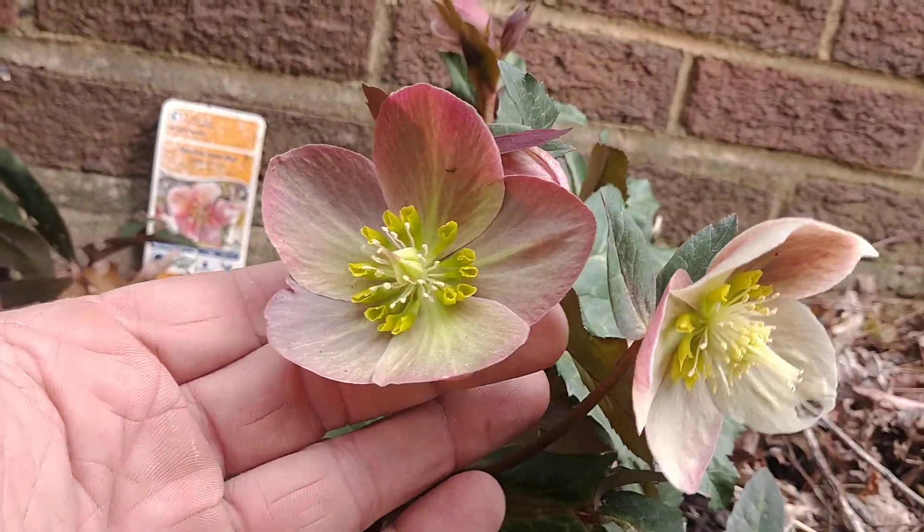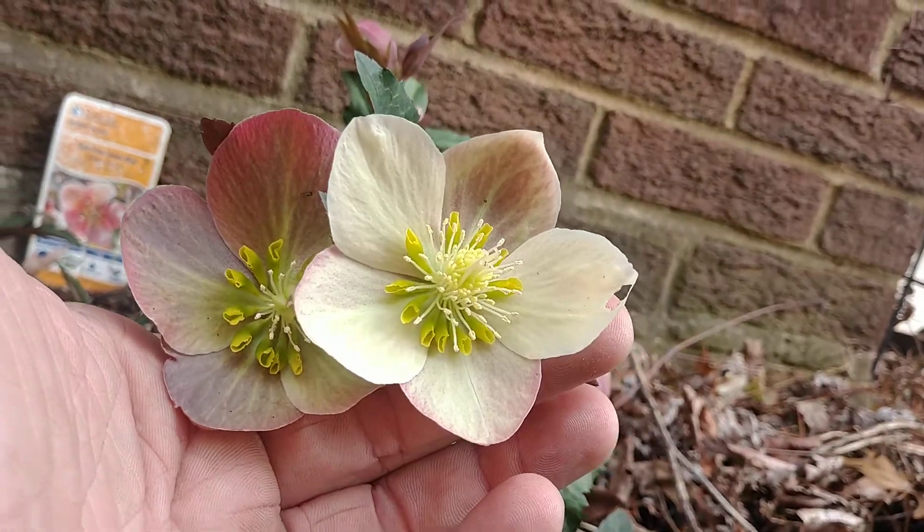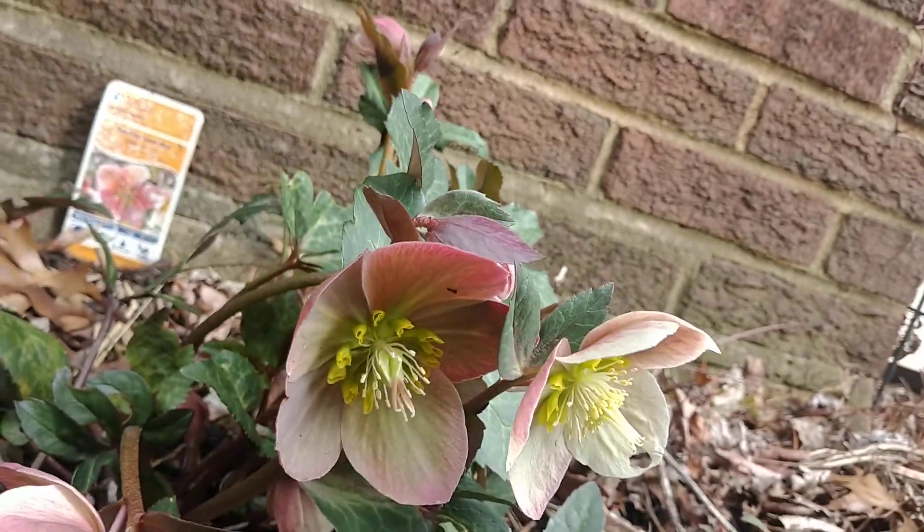Getting a little bit closer here — check out that collar on it. I actually got this a couple years ago on clearance. It was basically a dead little stick and they were just giving it away, so I just put it down here in the ground.